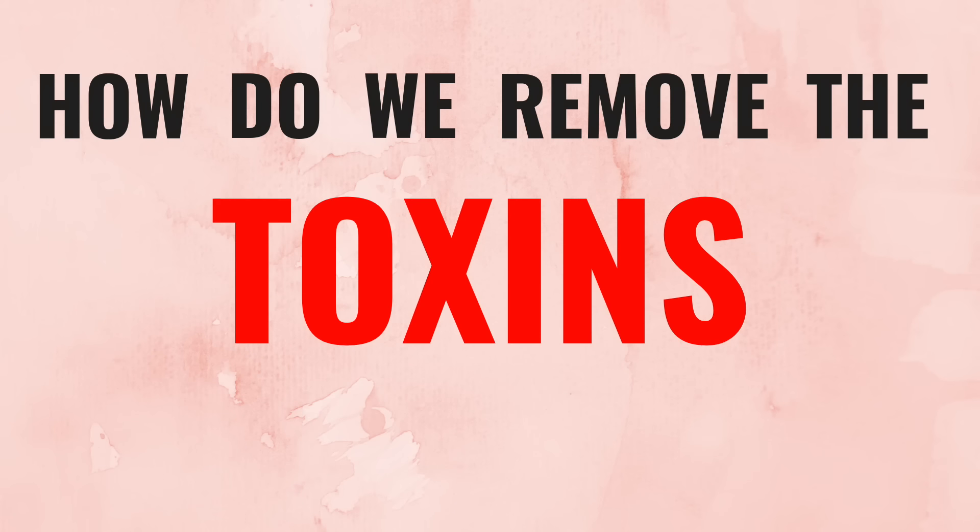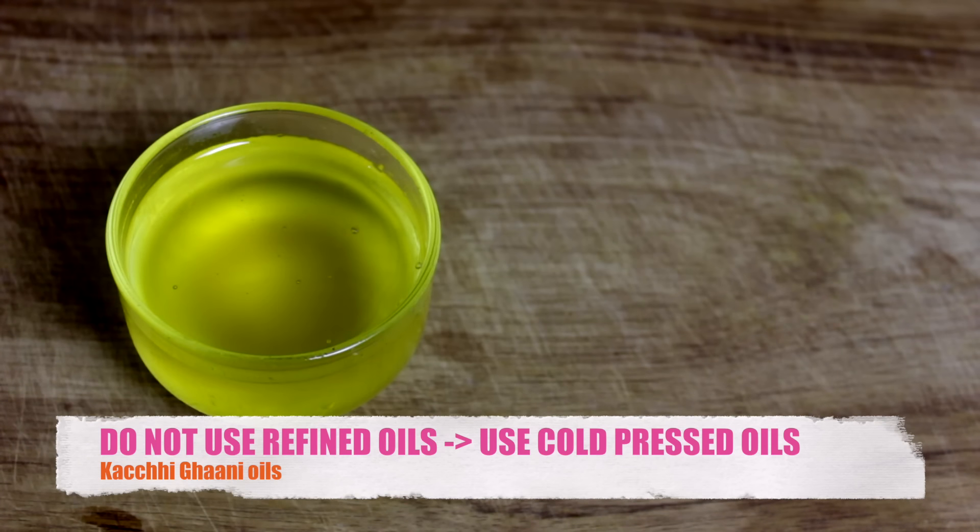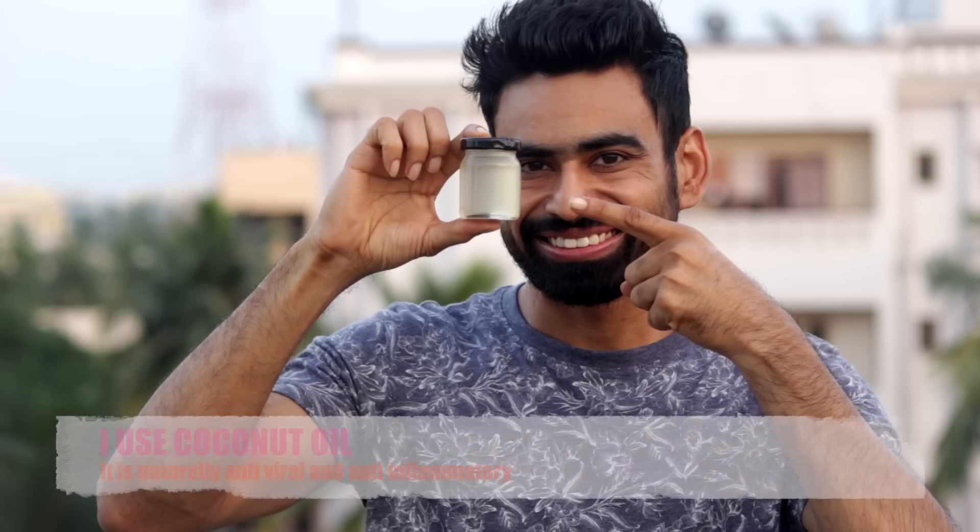Enough of this lecture. The question is how do we remove the toxins from the body? The easiest way is to practice oil pulling. Every morning on an empty stomach, put a tablespoon full of oil in your mouth. You can use coconut oil, sesame oil, or any other cold-pressed oil. I personally use coconut oil.